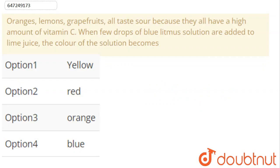Hello friends, welcome to Doubtnet. So let's start the question. The question says: oranges, lemons, grapefruits all taste sour because they have a high amount of vitamin C. When a few drops of blue litmus solution are added to lime juice, what is the color of the solution?